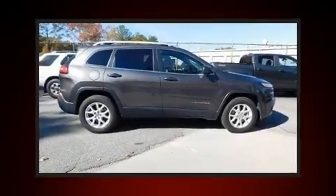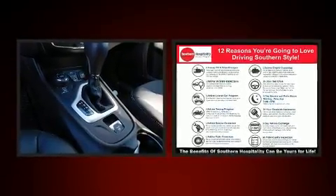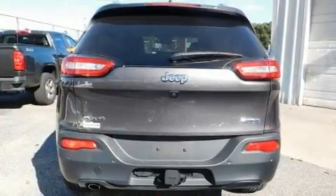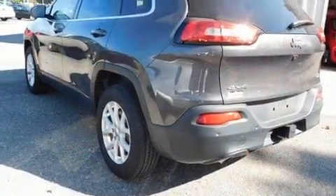Get excited about the 2018 Jeep Cherokee with fewer than 15,000 miles on the odometer. This four-door sport utility vehicle prioritizes comfort, safety, and convenience. It features an automatic transmission, four-wheel drive, and a 2.4-liter four-cylinder engine.